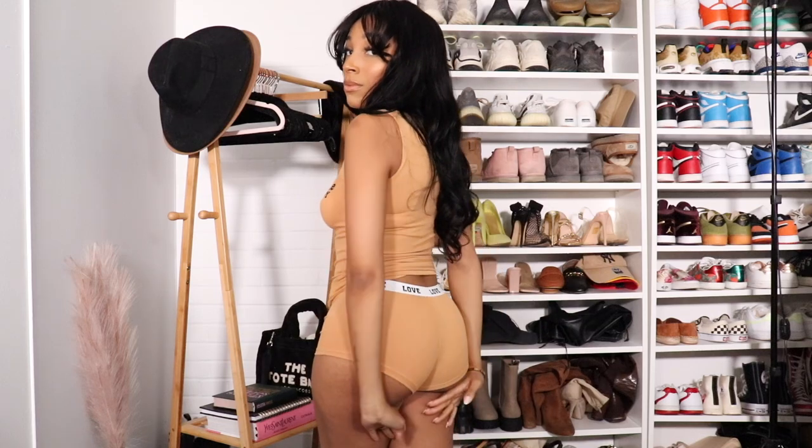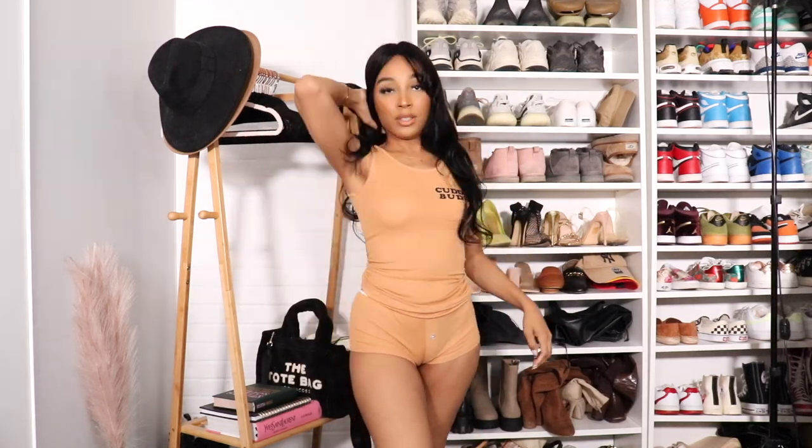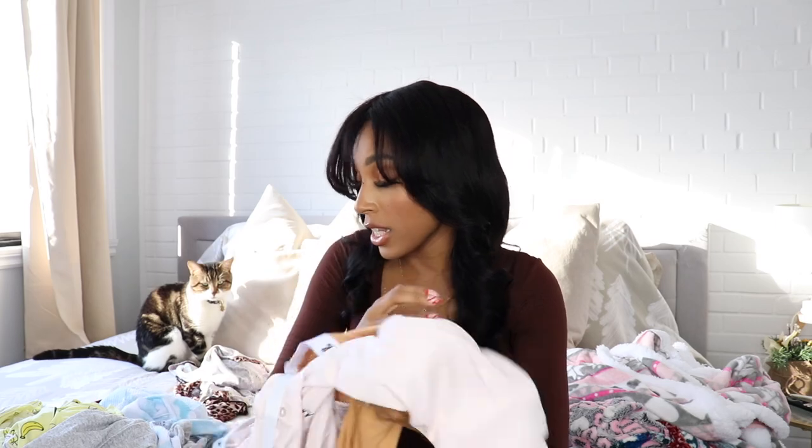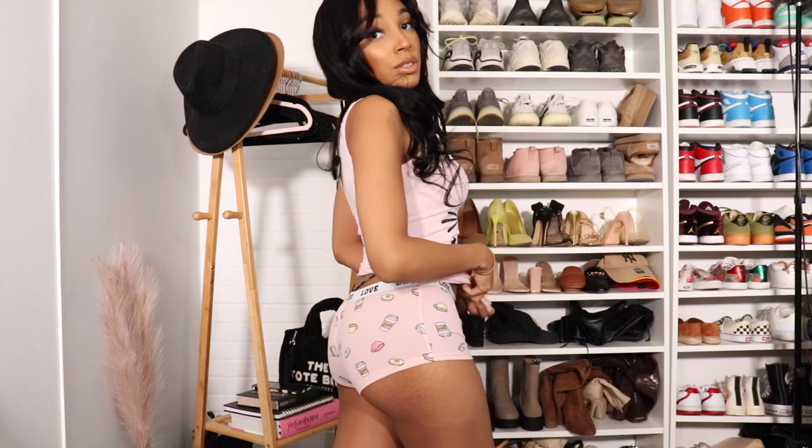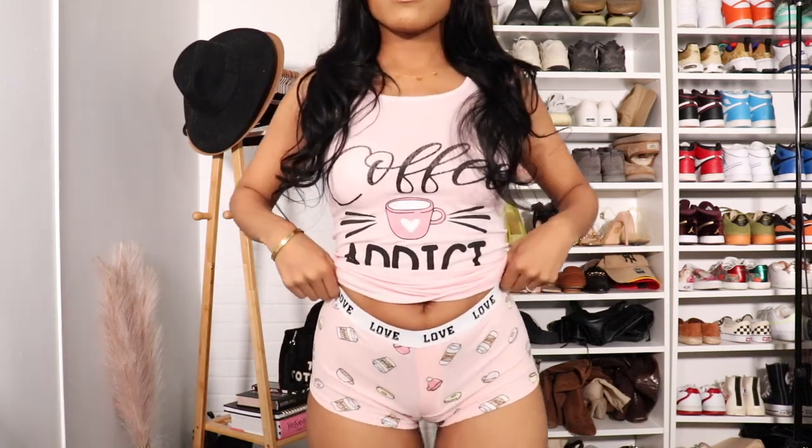I really like how this fits — all of them that look like this specific model fit really really well, and they feel so comfortable. The elastic band isn't too tight around my waist. The second pair is the same thing but in a pretty mocha color, and it says 'Love' on the waistband — same material. This one is called the 'Be My Cuddle Buddy PJ Set,' a boy short PJ set. Then there's the 'Coffee Addict PJ Set' — it says 'Coffee Addict' with a coffee mug, and the boy shorts have cute little coffees printed on them.